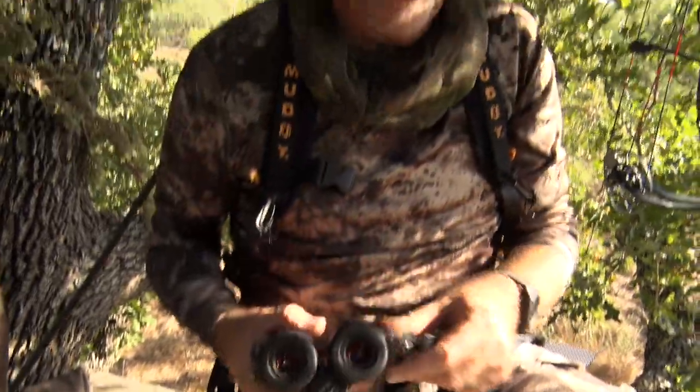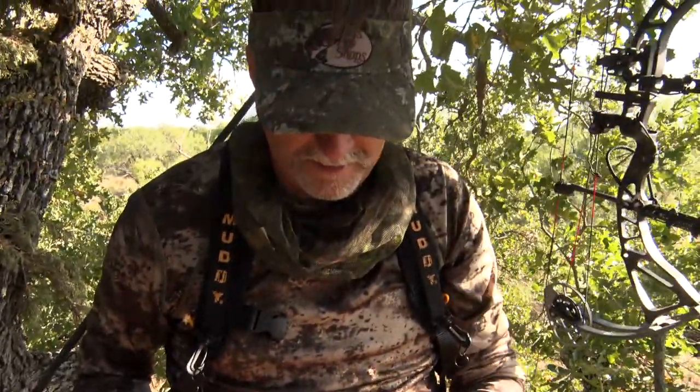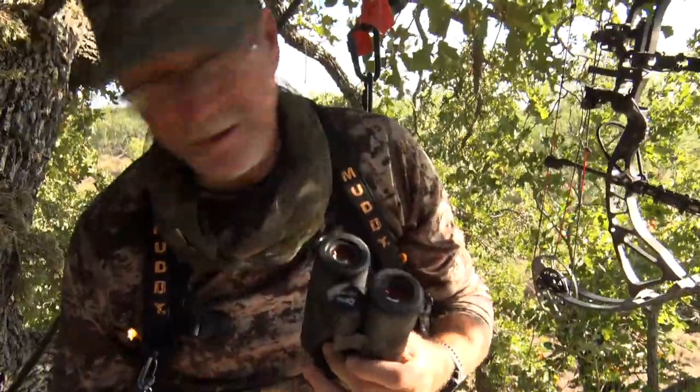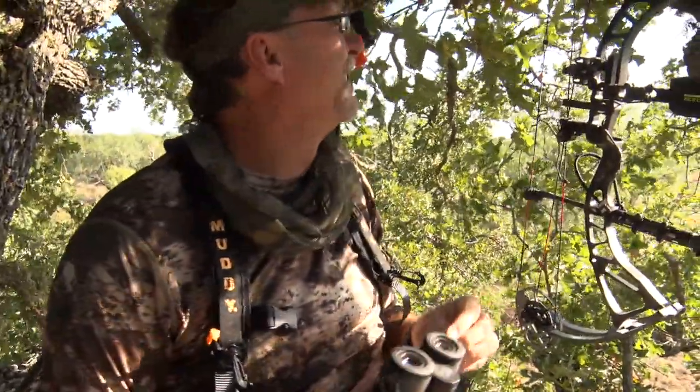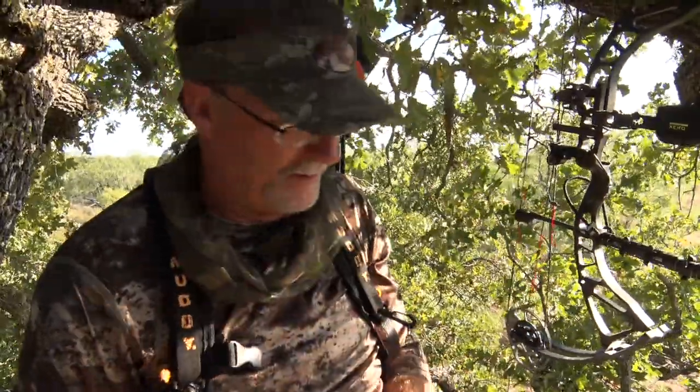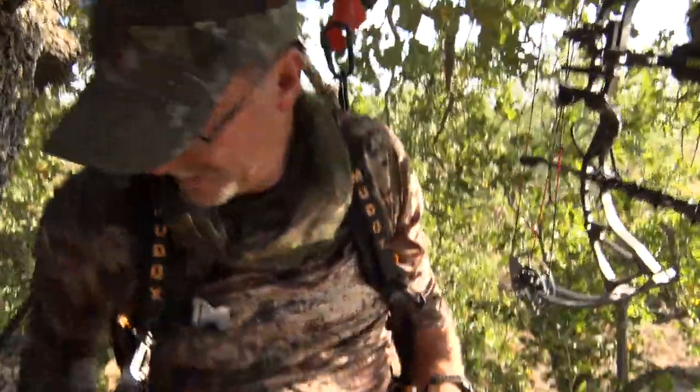One thing that I like to do is take off my straps when I'm bow hunting on my binoculars, so I don't make as much noise with them. I'll find me a place to hang it where I can just easily grab them and make a little less movement.